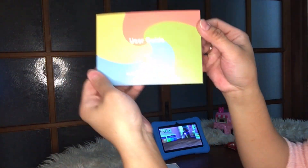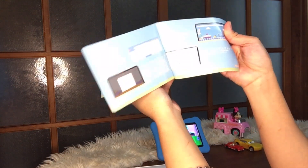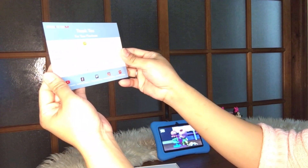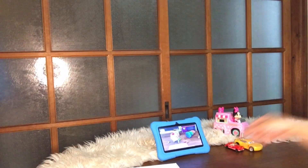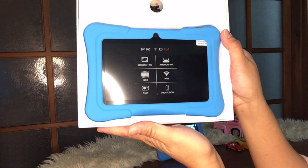Excuse the mess. Here's the user guide — it's in English! You see that? It's in English. And here's their note thanking you for purchasing their tablet.